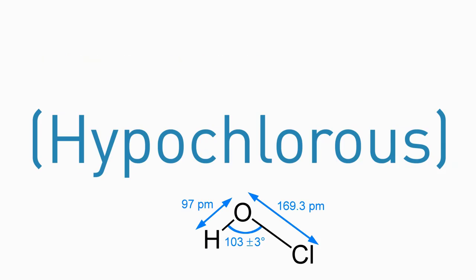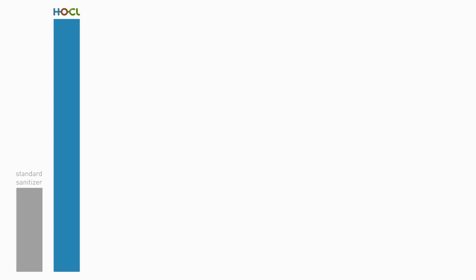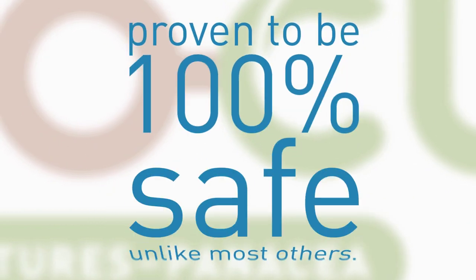Hochul, or Hypochlorous, is a revolutionary breakthrough in cleaning products, with many hundred times the effectiveness of standard sanitisers, while proven to be 100% safe, unlike most others.